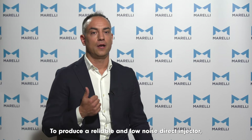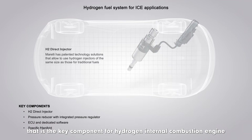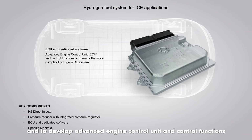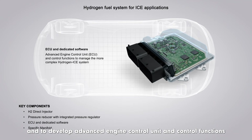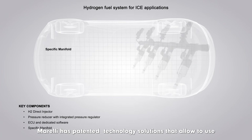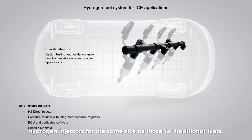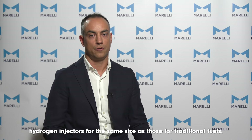To produce a reliable and low-noise direct injector — that is the key component for hydrogen internal combustion engines — and to develop advanced engine control units and control functions to manage the more complex hydrogen combustion, Marelli expected technology solutions that allow hydrogen injectors to be the same size as those for traditional fuels.